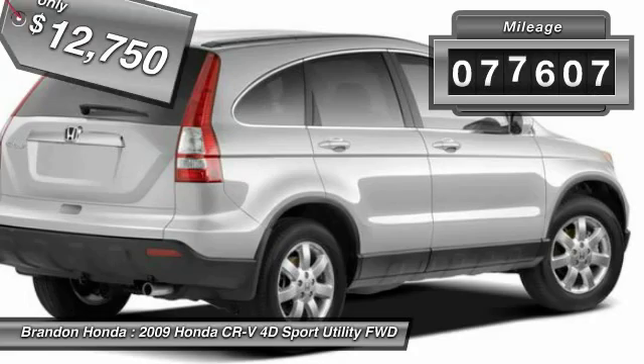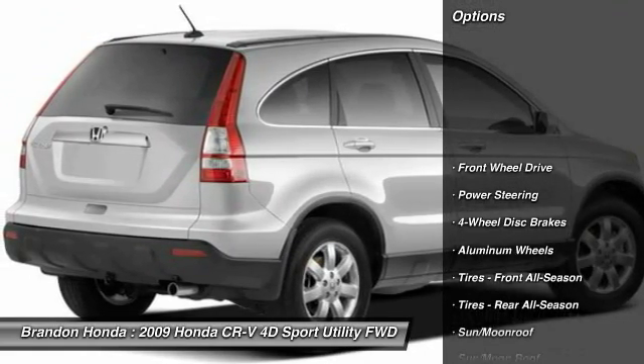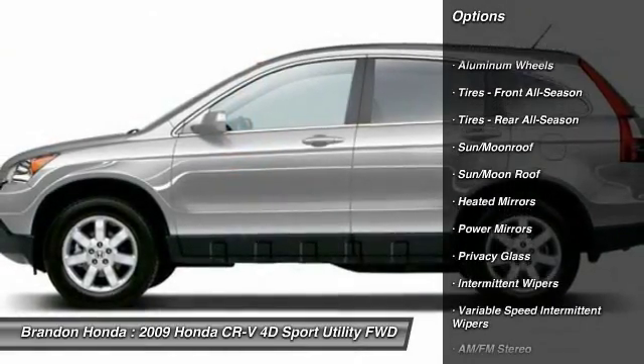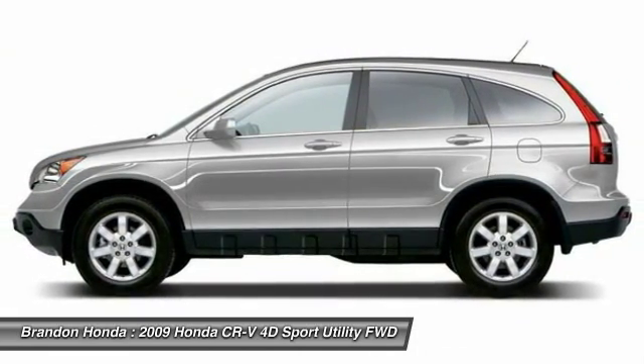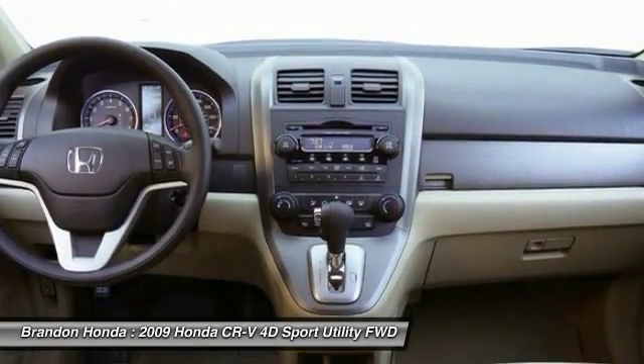This vehicle has less than 90,000 miles. Here are some of this vehicle's great options: stability control, anti-lock braking system, steering wheel audio controls, keyless entry, traction control, CD changer, leather-wrapped steering wheel, moonroof, driver airbag, and power steering.